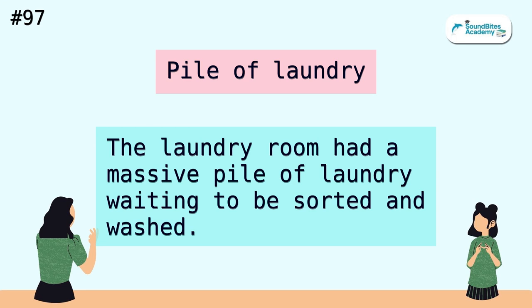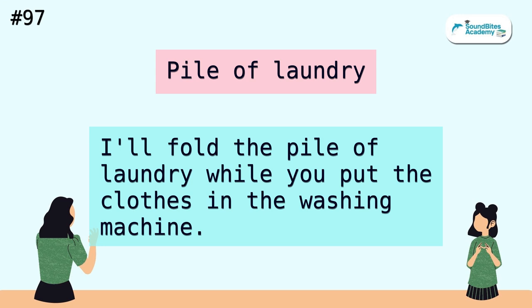Pile of laundry. The laundry room had a massive pile of laundry waiting to be sorted and washed. I'll fold the pile of laundry while you put the clothes in the washing machine.